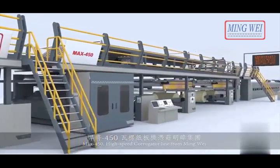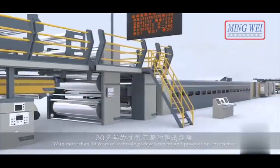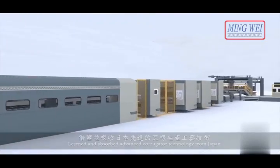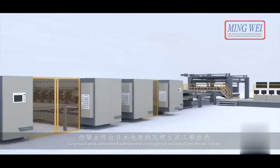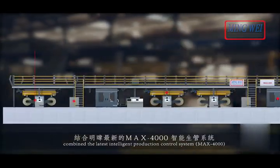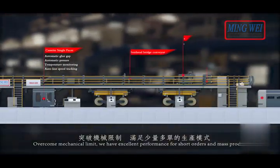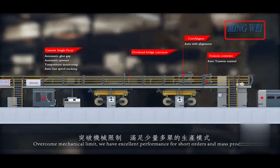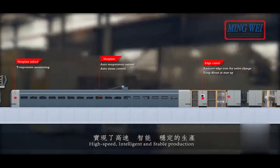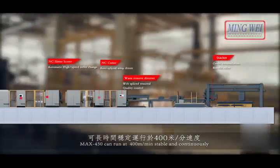MAX 450 high-speed corrugator line from Ming Wei. With more than 30 years of technology development and production experience, learned and absorbed advanced corrugator technology from Japan. Combined with the latest intelligent production control system MAX 4000, overcoming mechanical limits, we have excellent performance for short orders and mass production. High-speed, intelligent and stable production. MAX 450 can run at 400 meters per minute, stable and continuously.